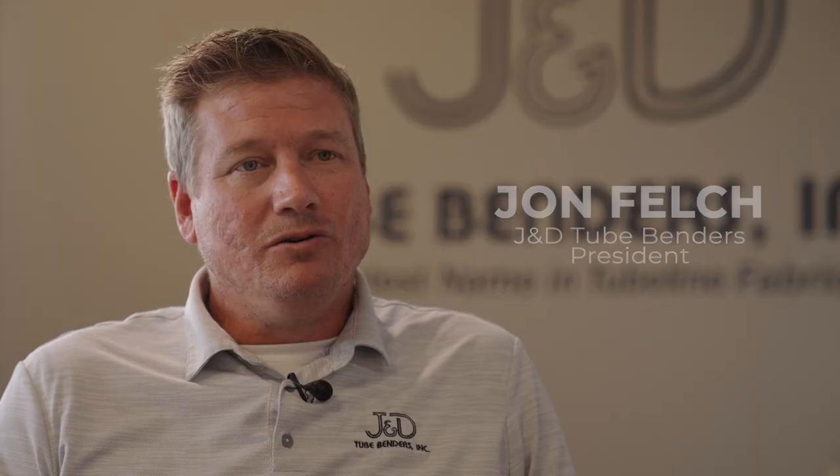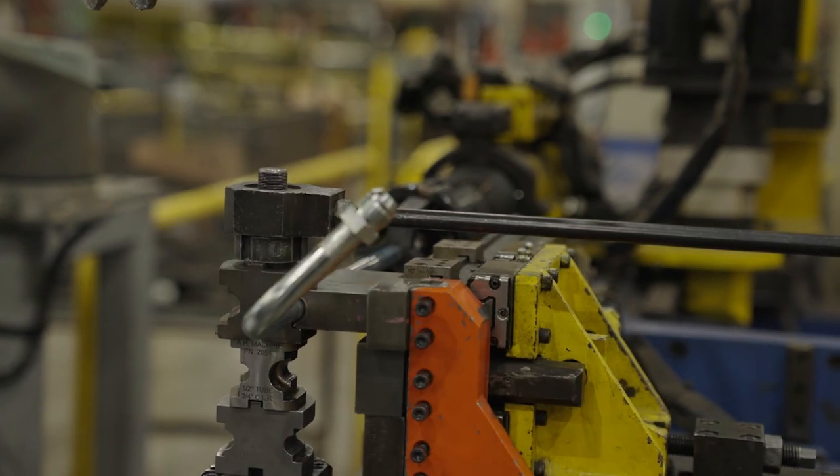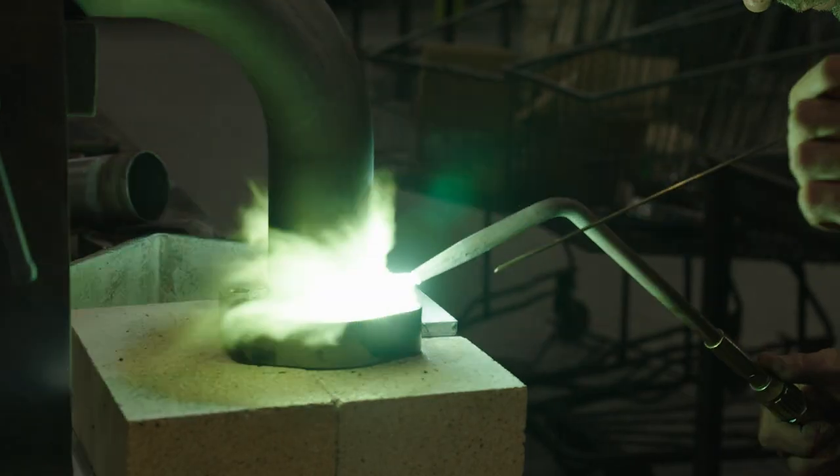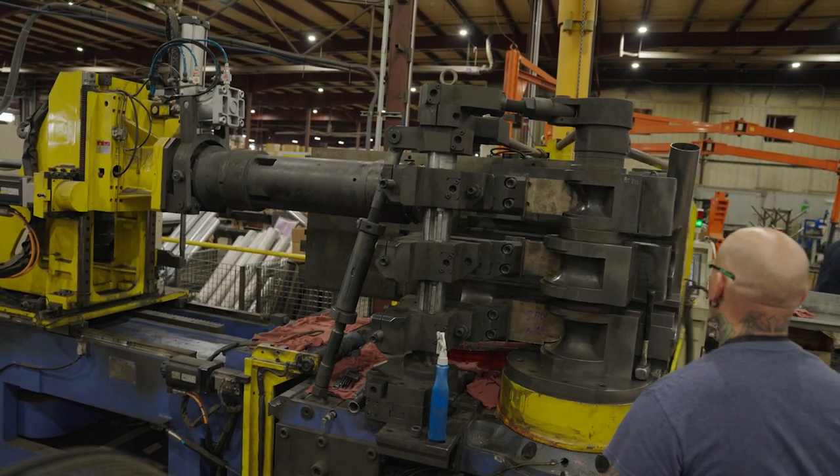Here at J&D TubeEnders, we're a full custom hydraulic tube manufacturer. We can do anything from a simple bent tube component to a fully welded assembly. We build the steel lines that move fluid, gas, and oil from different components on large cranes, cylinders, and pumps.